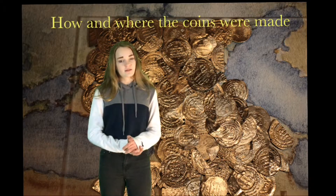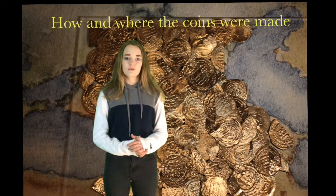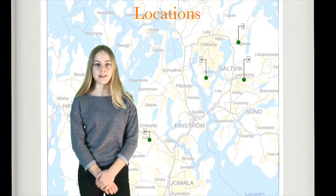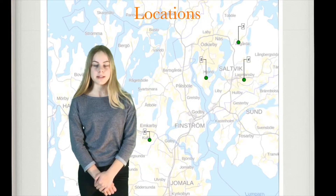Someone had dug in ditches and garden grounds and there found big treasures. Someone had also dug up old tombs and graves and found treasures too. The biggest treasures were found in Hammarudda, Åskåda, Bertby, Enkarby, Godby, East Jäta and West Jäta.